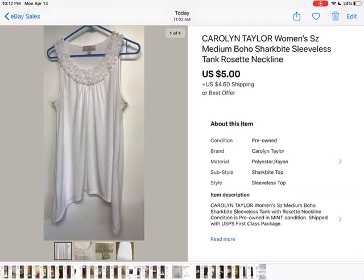It was really cute but I don't think I was able to photograph it very well. But it finally sold for $5 plus shipping.